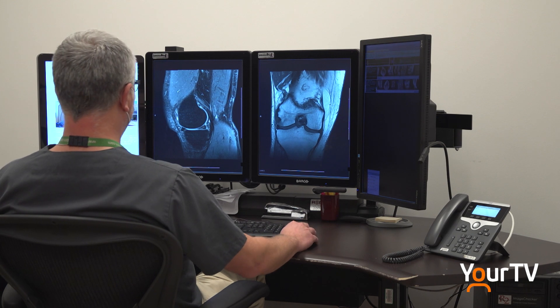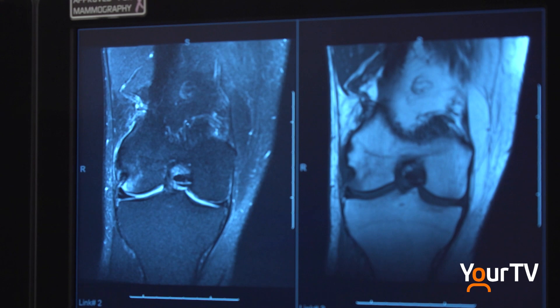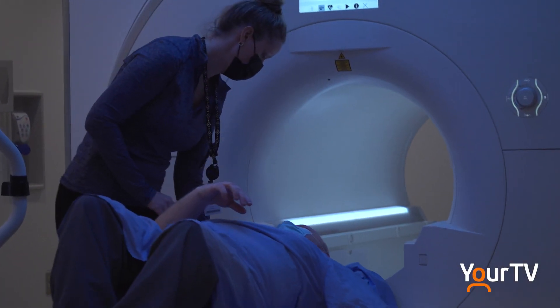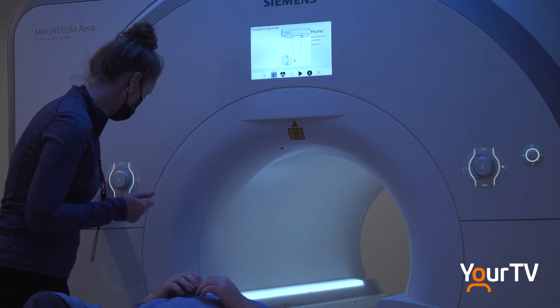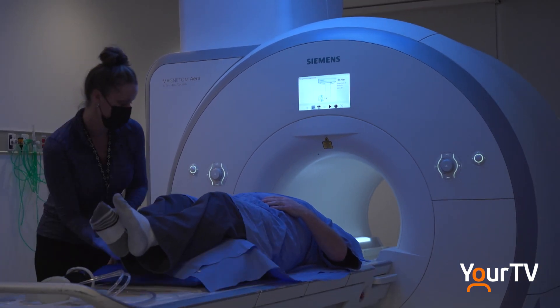MRI stands for Magnetic Resonance Imaging and, as the name implies, uses an incredibly strong magnetic field to create images. Historically, patients with pacemakers and implantable defibrillators were unable to be scanned because of the ferromagnetic metal alloys used in the devices. Ferromagnetic basically means they can be influenced by magnetic fields — something you don't want in an MRI environment because you don't want these devices migrating or moving in the patient. That's a hurdle that industry addressed by developing non-ferromagnetic materials.